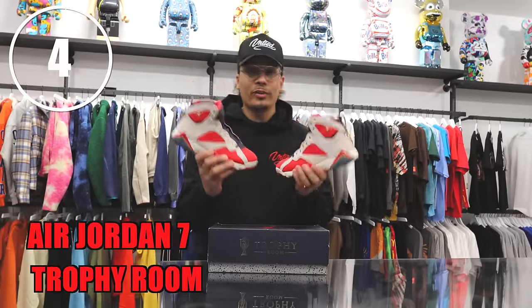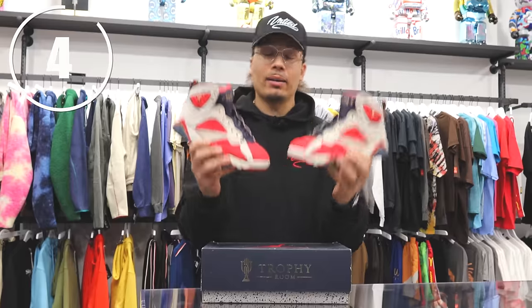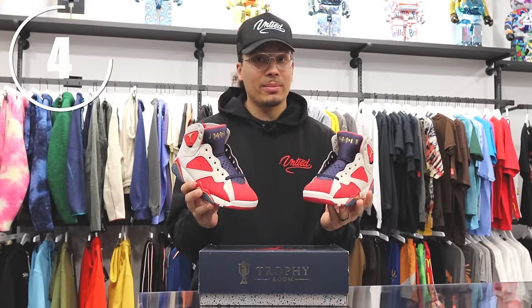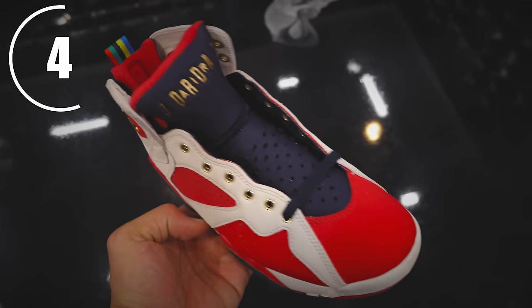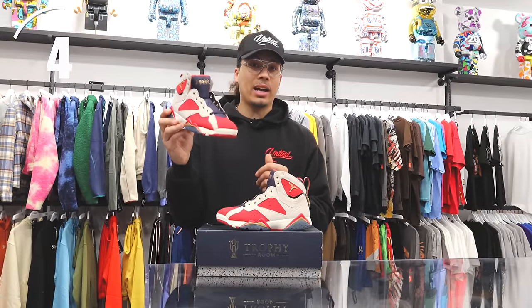Make sure you stick around to the end of the video because I'm going to be purchasing one of these sneakers from this list. Right here we have the Trophy Room Air Jordan 7s — I think this is a highly slept-on sneaker. Every time Trophy Room releases, the prices go up a couple years later. The materials are fire and these are just over $200, basically at retail. It's a great deal for a collaboration with a different model compared to Jordan 1s and 4s.